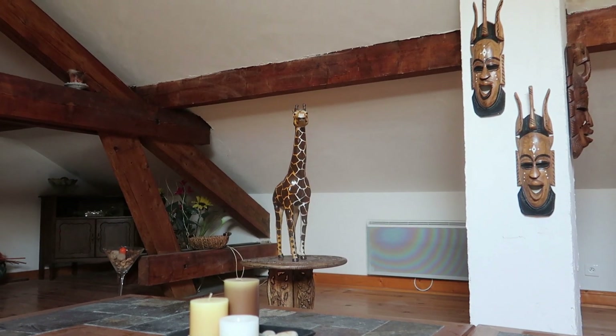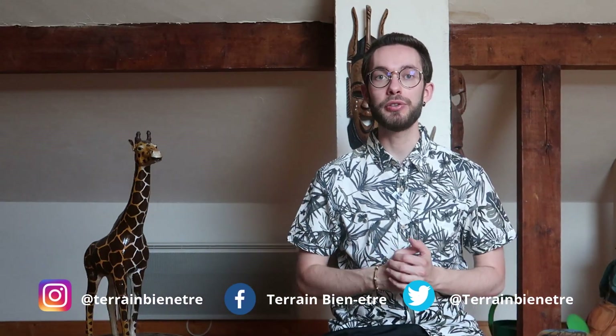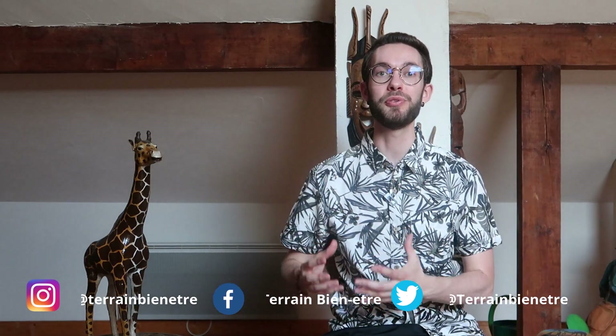Salut Youtube, bienvenue dans cette nouvelle vidéo. On est en plein mois de juillet, en plein été, et durant l'été il y a des produits naturels que l'on ne doit surtout pas laisser de côté, au risque de passer à côté de nombreux bienfaits pour ta peau et pour tes cheveux.